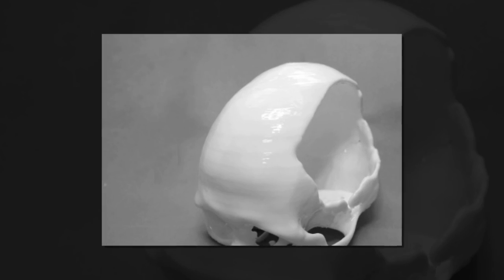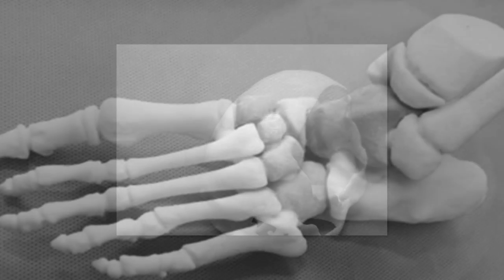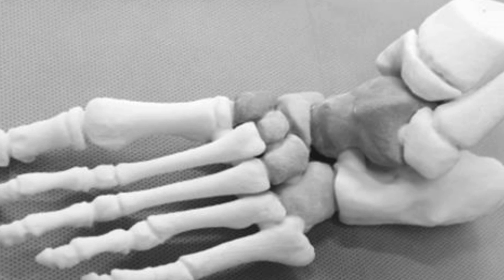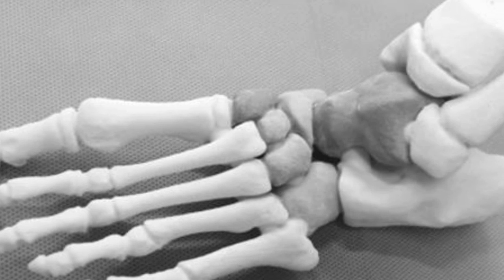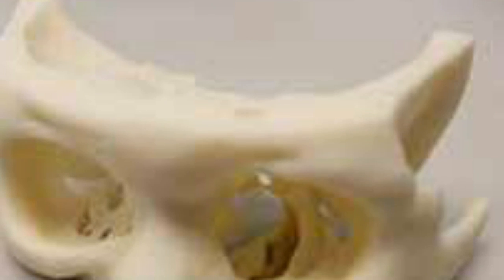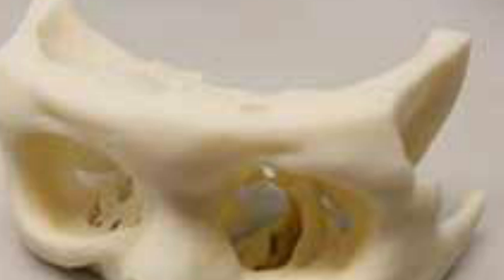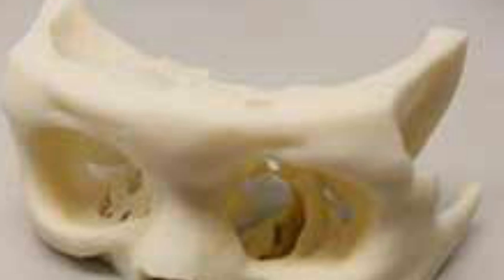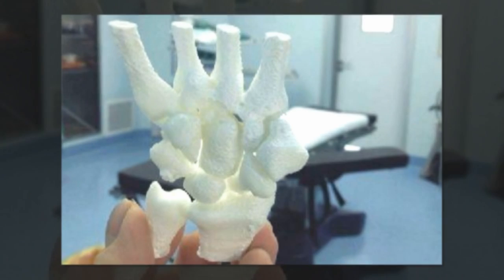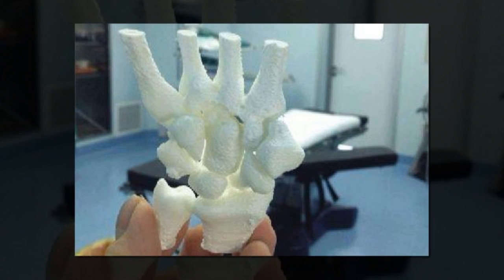The uses for such artificial bones are obvious. Those who have had bones removed due to cancer, or who have lost bones or parts of bones due to injuries, can have a fully bone replacement printed that is tailored to one's specific needs. In addition, the technology can be used to print out reference bones to aid doctors in visually assessing the damage or other issues a patient is experiencing.